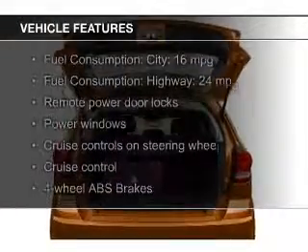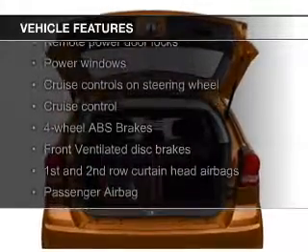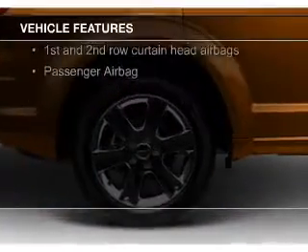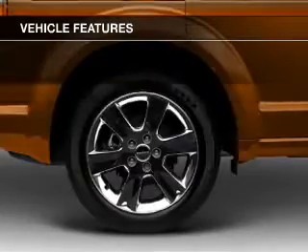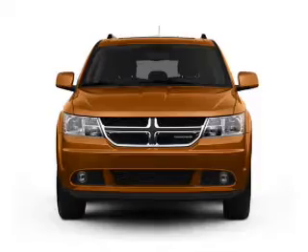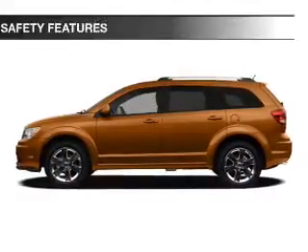The features include Sirius XM satellite radio, digital audio input, steering wheel controls, aluminum rims, dual temperature control, a tilt and telescopic steering wheel, roof rails, cruise control, keyless entry, and split rear seats.